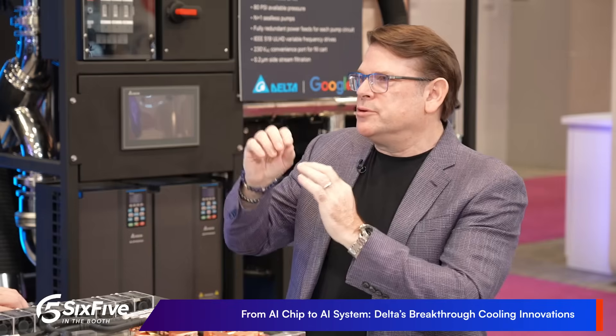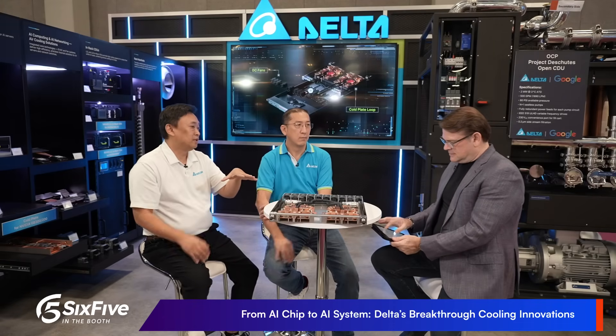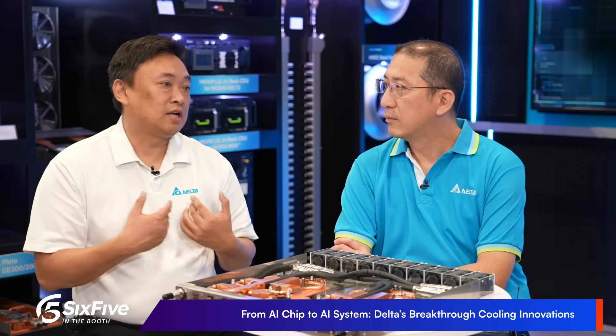Do you see more standardization in the future, or will the chip-through-system design always be needed? I think people are driving toward standards — like OCP, and NVIDIA is driving everyone toward standardization — to make things more efficient for everybody. As AI becomes the backbone of human society, the efficiency of power and cooling solutions will be the driving force of AI progress. As Delta, we position ourselves not only as a technology solution provider, but as a thought leader on the sustainable foundation in this AI era moving forward.